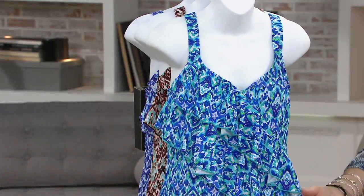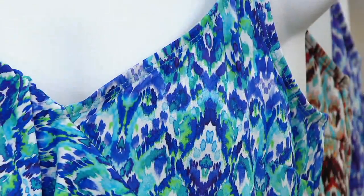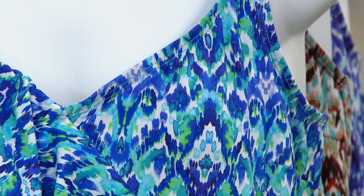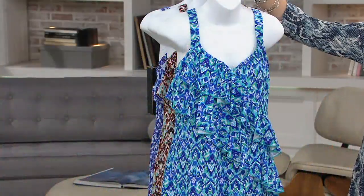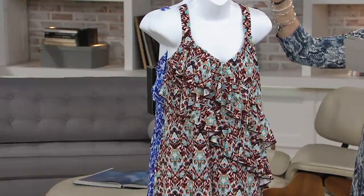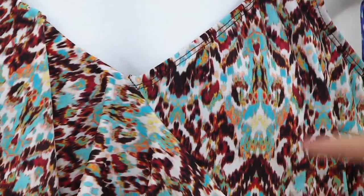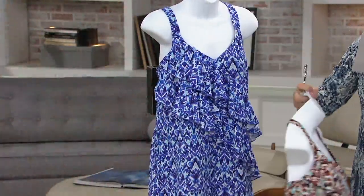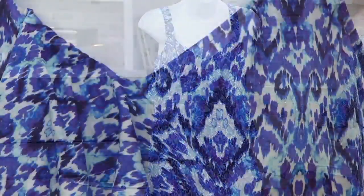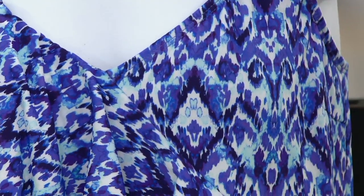Here is the blue, which is absolutely gorgeous. These all have sort of a Santa Fe style, and the prints are all created by her design team. You can see the different shades of blue, turquoise, and white. And then look at the spice tones — this would be so pretty with those spancos. Very limited because it's brown and turquoise — very Santa Fe. And then we have the purple, which has different shades of purple, a little aqua, and white.